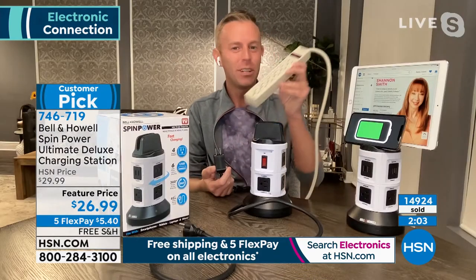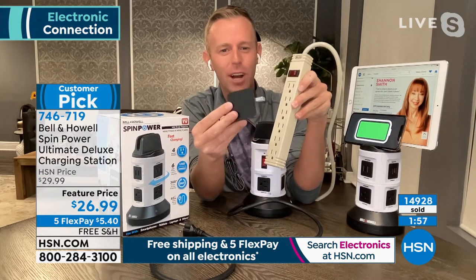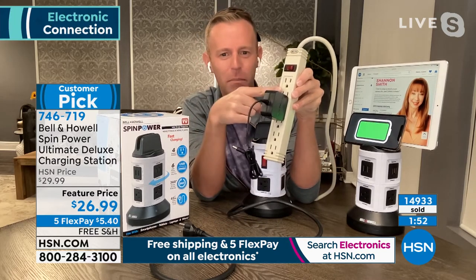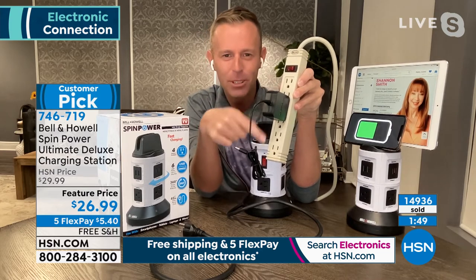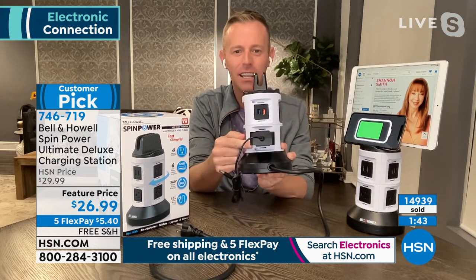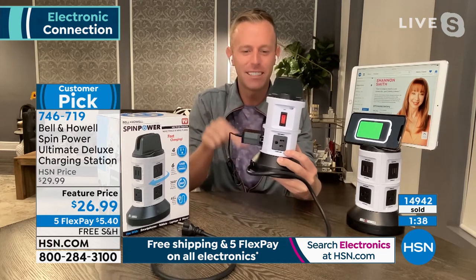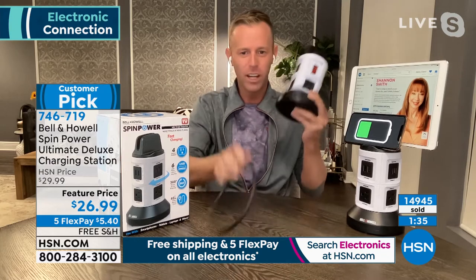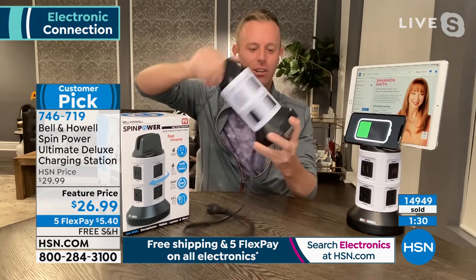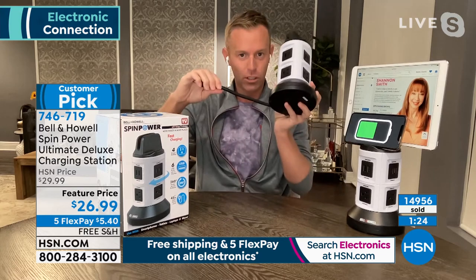You only need one outlet to turn into 10. With power strips we're used to, you plug in a big chunky blow dryer or flat iron and you lose the outlet above and below it — you don't even get what you're paying for. With Bell & Howell, 110 years of reliability, I can plug in and still have outlets on both sides. The cord goes up to almost four feet, but if it becomes too much, just hold the base, spin the top, and retract.